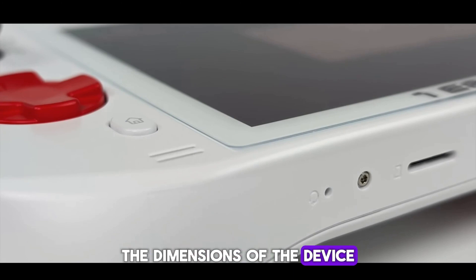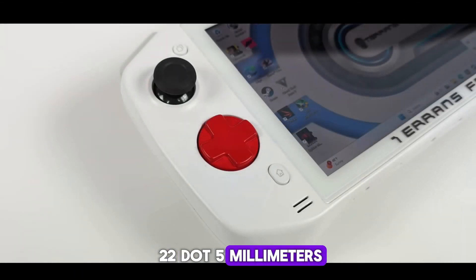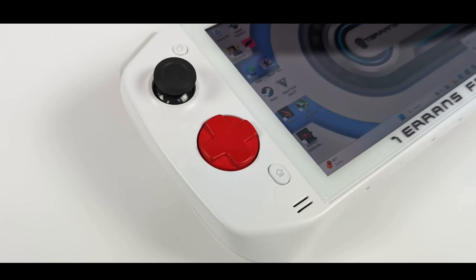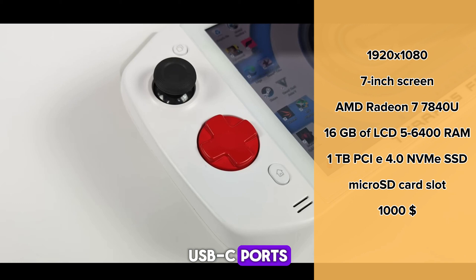The dimensions of the device are 256 x 113.5 x 22.5 mm. The weight of the console is 688 grams, which is quite a lot. The device is also equipped with two 40Gbps USB-C ports, a microSD card slot, a gyroscope, and a wireless communication module with support for Wi-Fi 6E and Bluetooth 5.